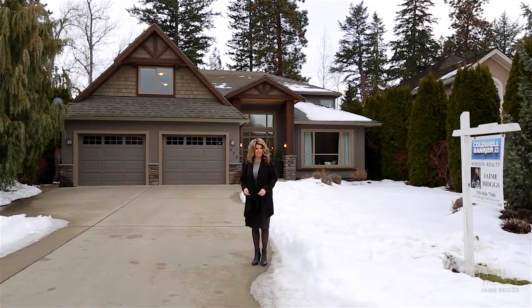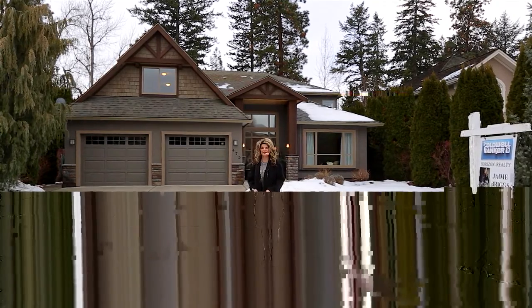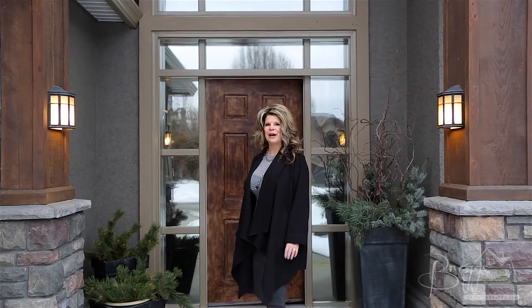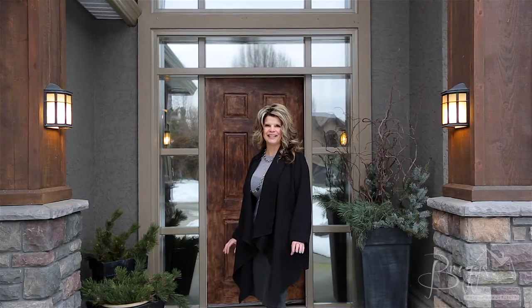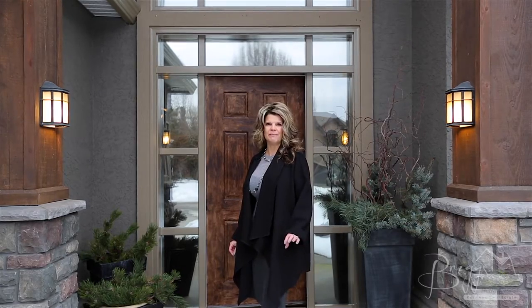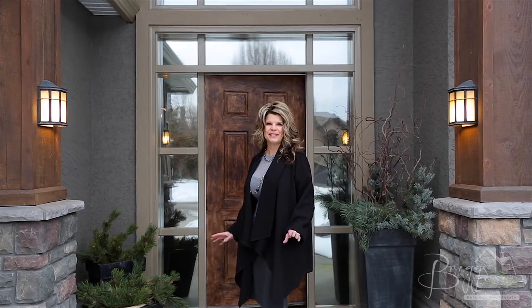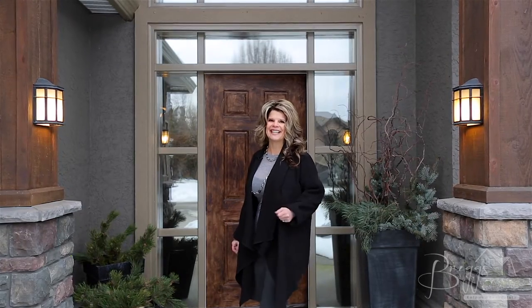Hi, I'm Jamie Briggs and I'd like to welcome you back to Briggs on Homes on location with Coldwell Banker. Today we're previewing a beautiful six-bedroom family home. You will love its location — it's just minutes away from the beach, restaurants, shops, and two schools. Best of all, it features a beautiful private treed backyard. Let's take a look, follow me.